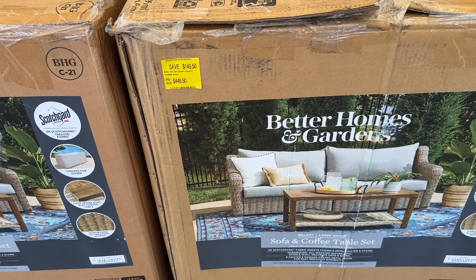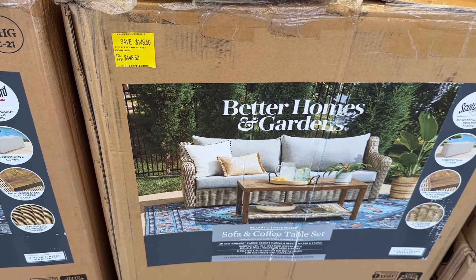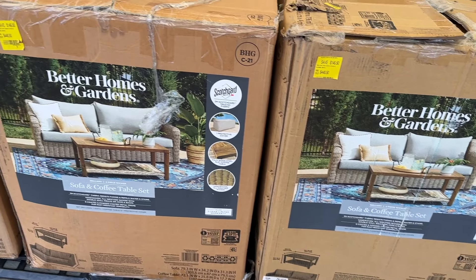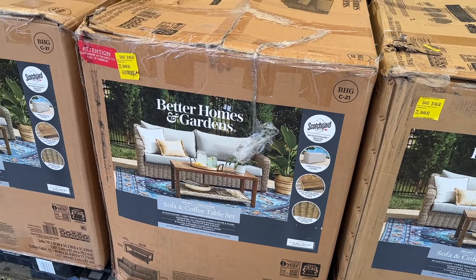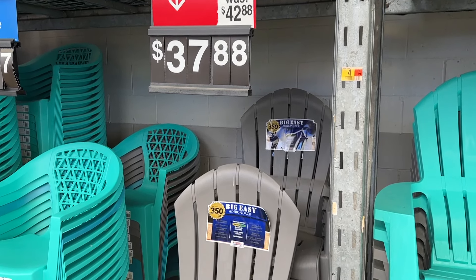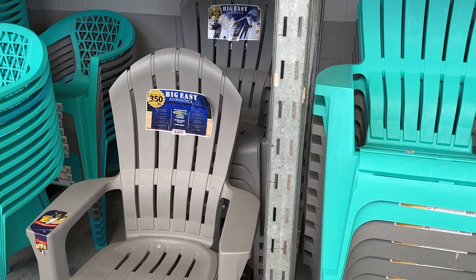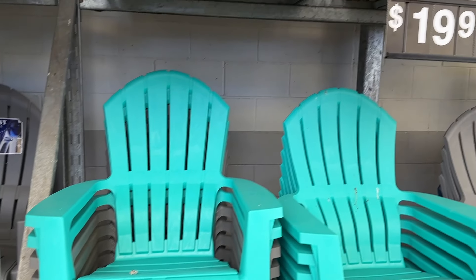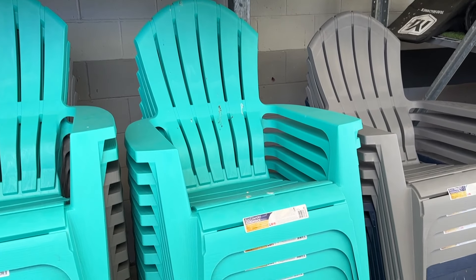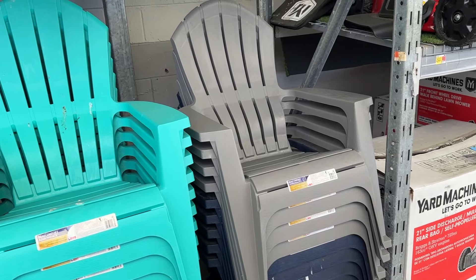Heading outside, we see some of the outdoor furniture. These are already on sale — if you're looking for some outdoor furniture for a patio or anything like that, you can go ahead and grab some and save money. Multiple different options and colors available. They also had some chairs — some Adirondack chairs. They had a big one and some regular-sized ones at $20. Pretty good price, kind of hard to beat with some summer stuff coming up. Great thing to have some seating outside at the house.